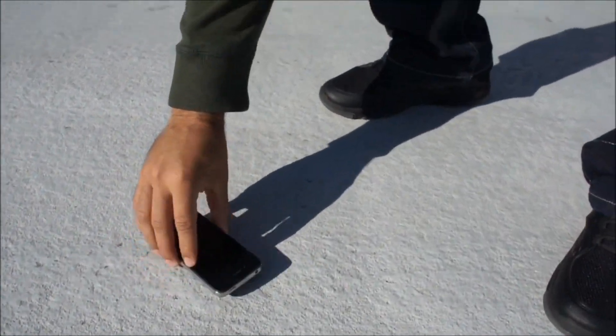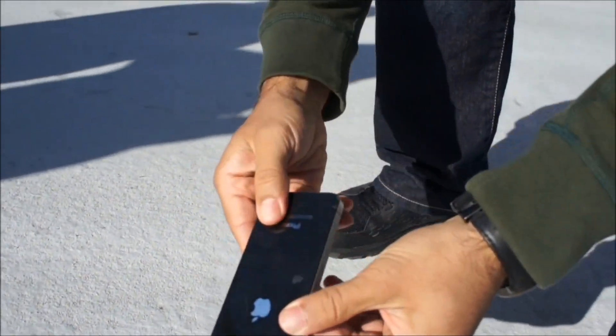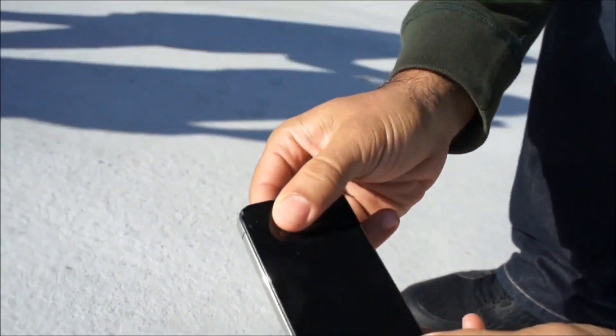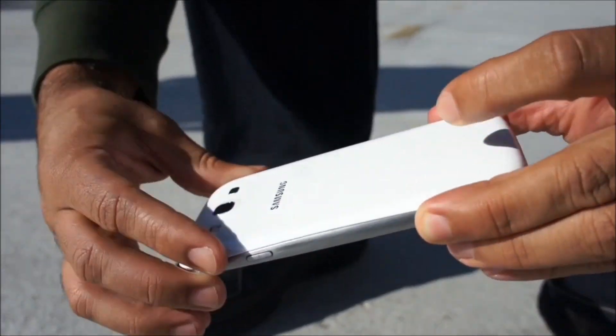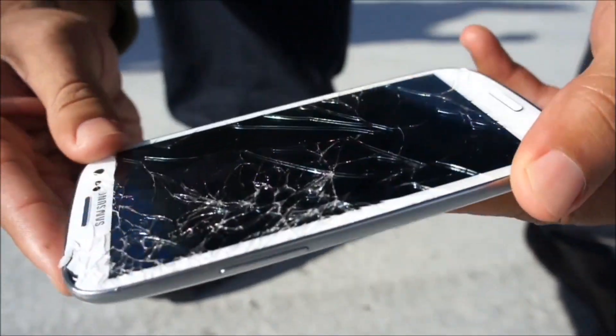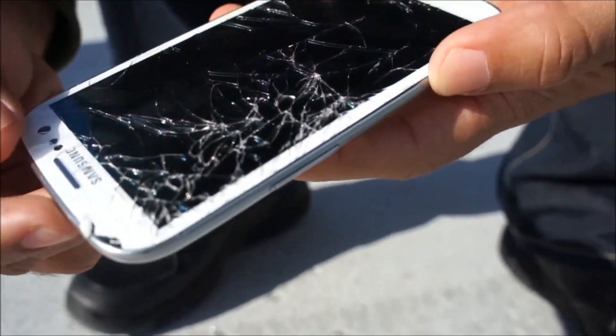Wow, it slid right off. Landed on its back. Some minor damage, a little bit on the corner here. The plastic back didn't really take much damage, but the front looks completely destroyed.